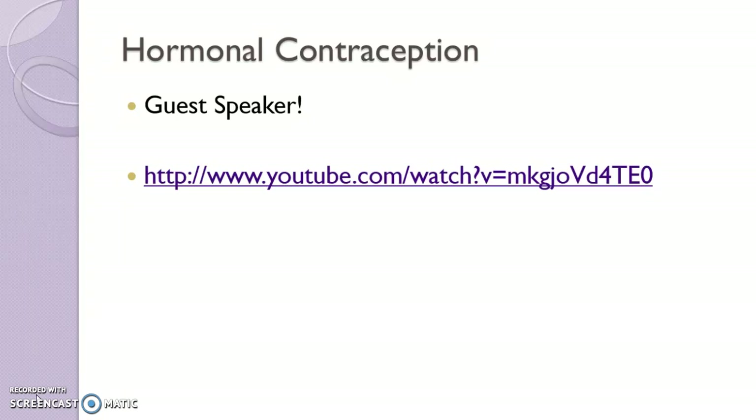This video really explains combined hormonal contraceptives and progestin-only very nicely, especially the first part, which I'm going to take you to here — explaining the cycle and the hormones in the body and how the contraceptives work.